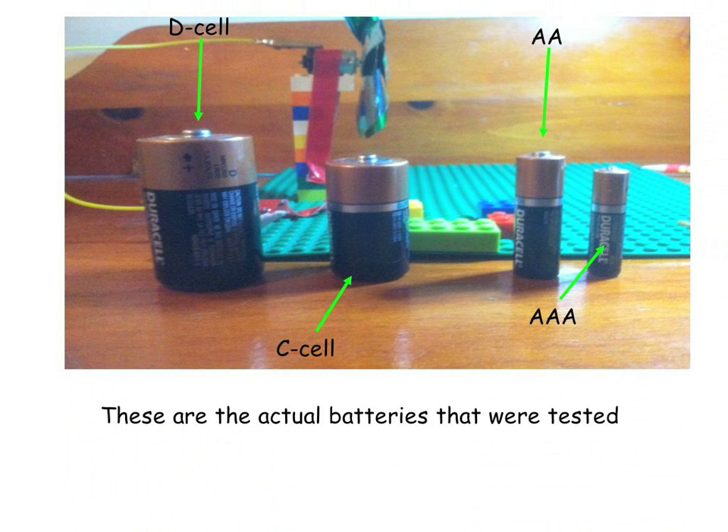You can see in the background we have a Lego stand that has a motor, a fan, and a few wires hooked up to the motor. Those wires hooked up to each battery. If you can see the light, it is coming from the video camera that we actually videotaped it with. Right between the C and the double A battery, there is a Lego and a few other Legos too. That is where we place the battery.